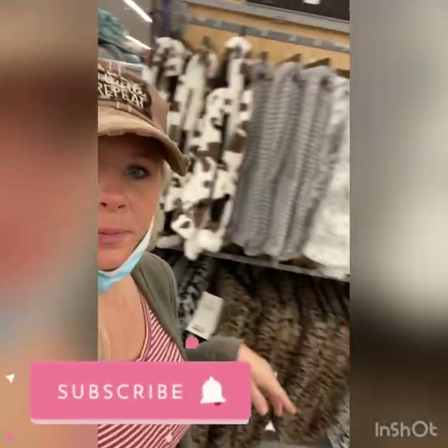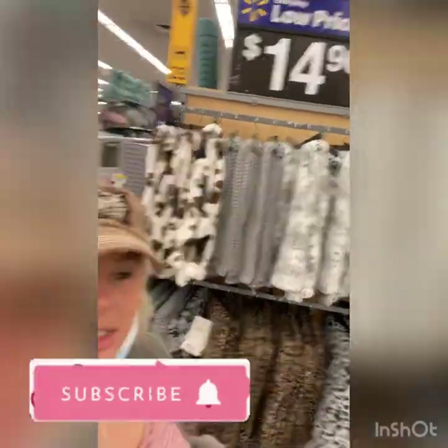Hey, welcome back to the channel! We're at another Walmart, gonna see what deals we can find today. So far I've found these blankets — $14.96 — they're ringing up for $9.